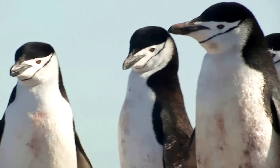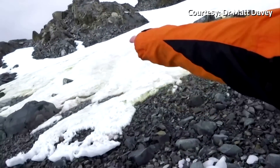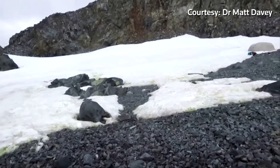That's according to new research carried out by the University of Cambridge and the British Antarctic Survey. And if you look over here you can see there's patches of green, and hopefully you can see some patches of red, if the light conditions permit it.